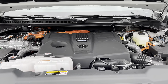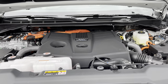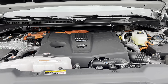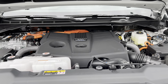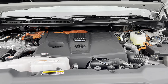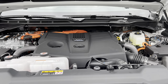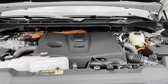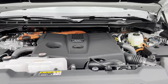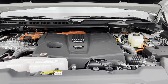Looking at the engine underneath this Tundra Capstone, gone is the Toyota V8 — in is the new iForce Max twin turbo V6 hybrid engine: 437 horsepower, 583 pound-feet of torque, mated to a 10-speed automatic transmission. This vehicle can tow up to 10,340 pounds. MPGs are 19 in the city, 22 on the highway, 20 combined — so your fuel economy isn't going to be much better than that old V8.